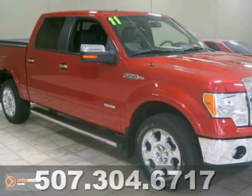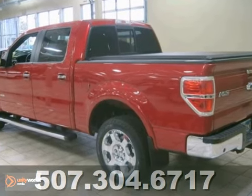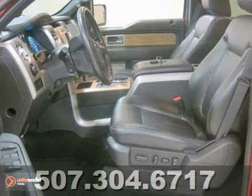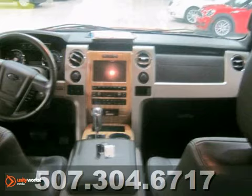Wow, come take a look at this one-owner 2011 Ford F-150. This sharp red color will really get you noticed while driving this truck. It also has EcoBoost, a sunroof, remote start, heated and cooled seats, and 20-inch chrome wheels. It even includes steps, navigation, and so much more.